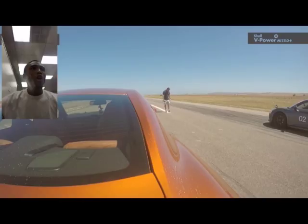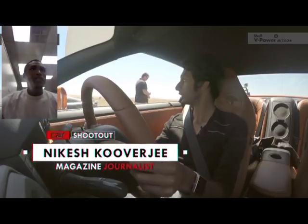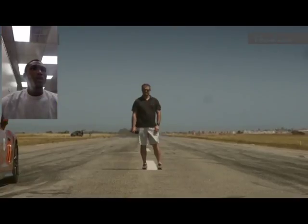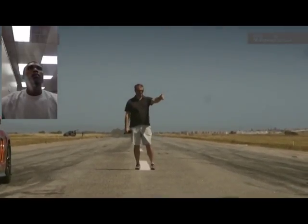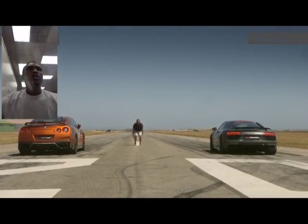The next video is the Audi R8 racing a Nissan GT. I like this car because its design is amazing, and just like McLaren, the Audi R8 was actually featured in the Iron Man movie. It's also just a great driving machine.